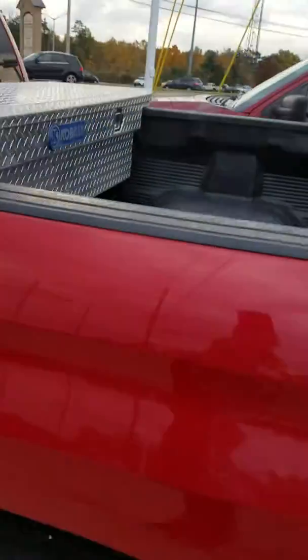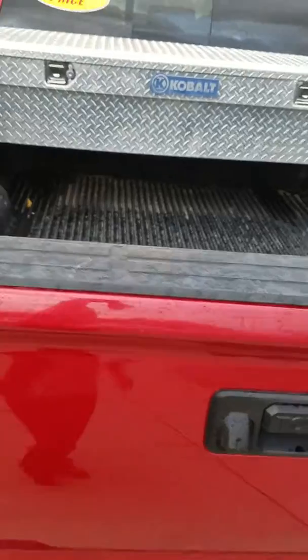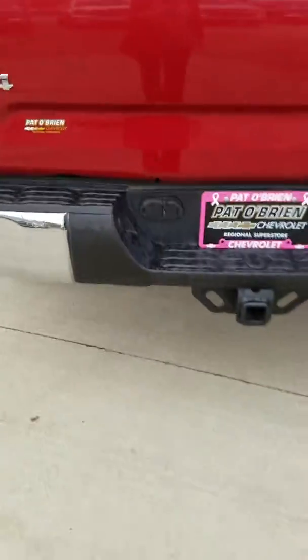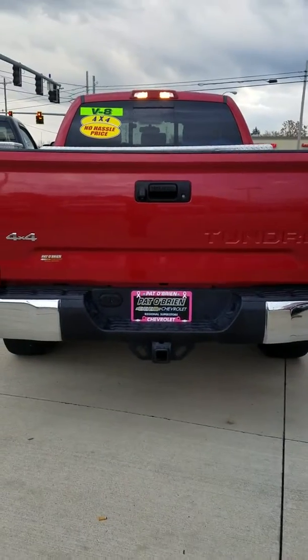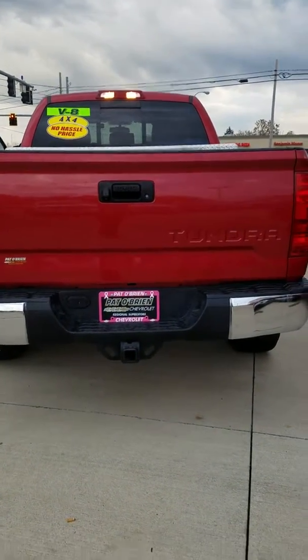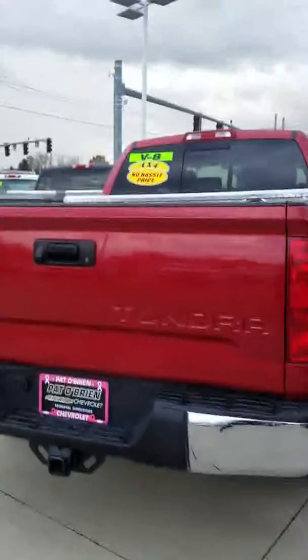In the back of the truck you've got a nice toolbox so you can put all your supplies in there. There's a bed liner, and you do have your four and seven pin wiring harness and trailer heads already installed. The backup camera is right by the handle on the lift gate. You've got to come see me if you need an awesome truck!